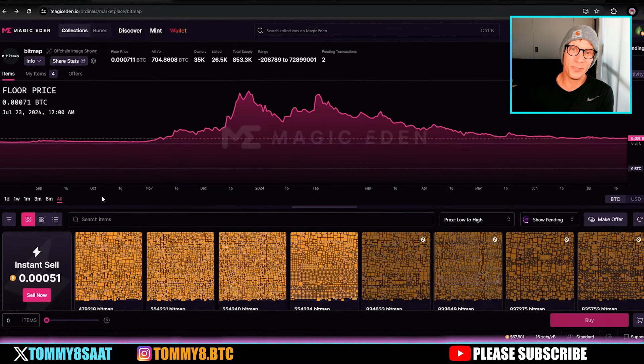Now, bitmaps — if you've seen my previous videos you'll know I'm super bullish on them. Looking at the chart, they ran up, came down, ran up again, and the hype has truly died down. Only the real believers are still holding through this bear market. They've gone flat and sideways for a long time, which is why now feels like a great time to be buying.